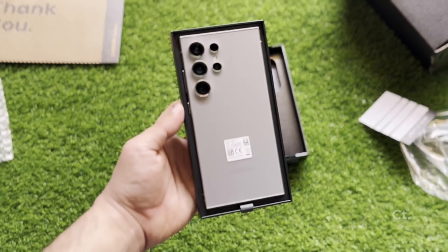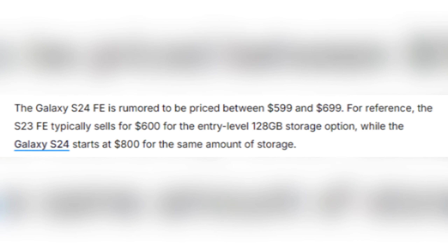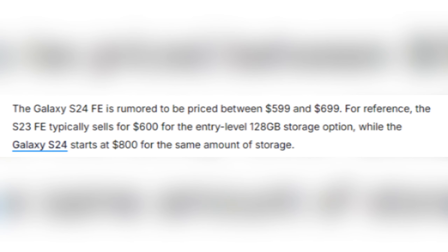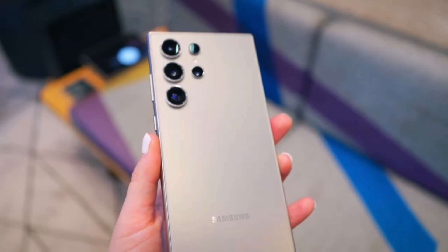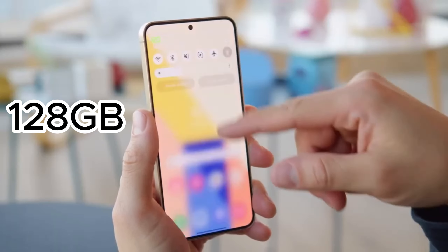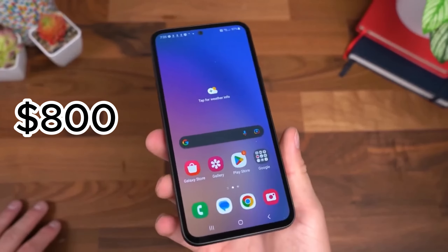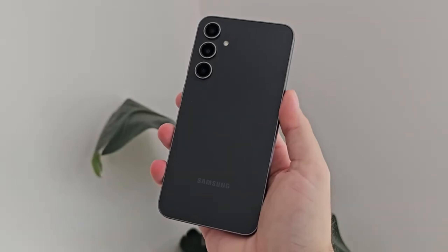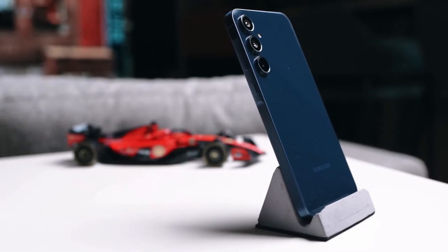Now let's talk pricing. The Galaxy S24 FE is expected to be priced between $599 and $699. For context, the S23 FE typically goes for around $600 for the entry-level 128GB storage option, while the Galaxy S24 starts at $800. If these rumors hold true, the S24 FE could offer a premium Galaxy experience without breaking the bank.